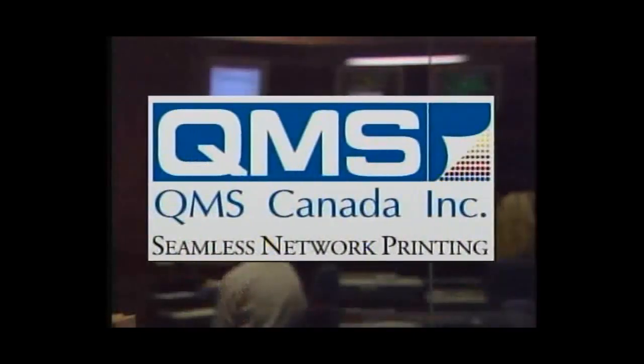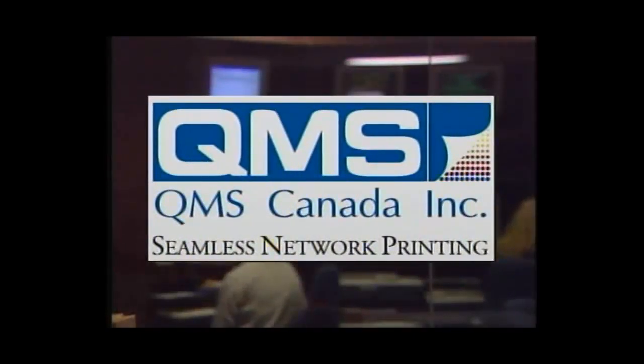We'll keep you advised of this and other stories right here on Computer Insider. Computer Insider's Industry Insights has been brought to you by QMS Seamless Network Printing.